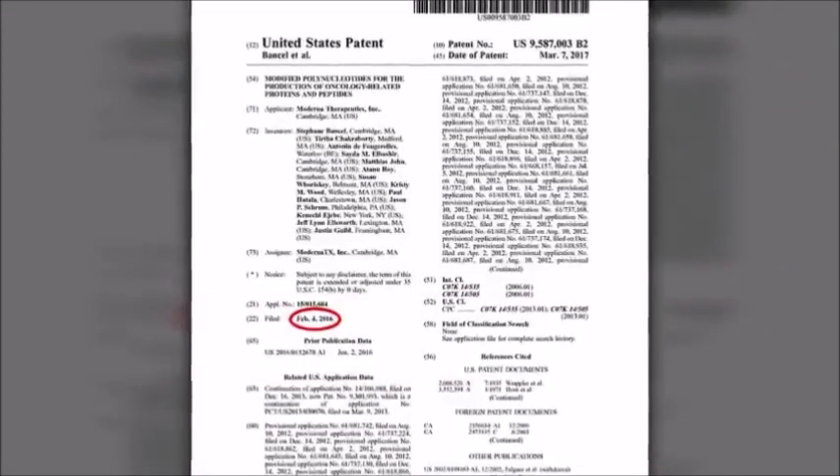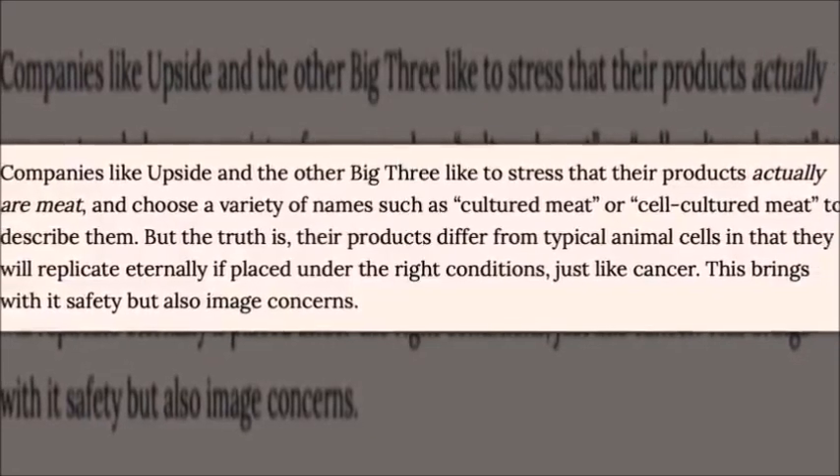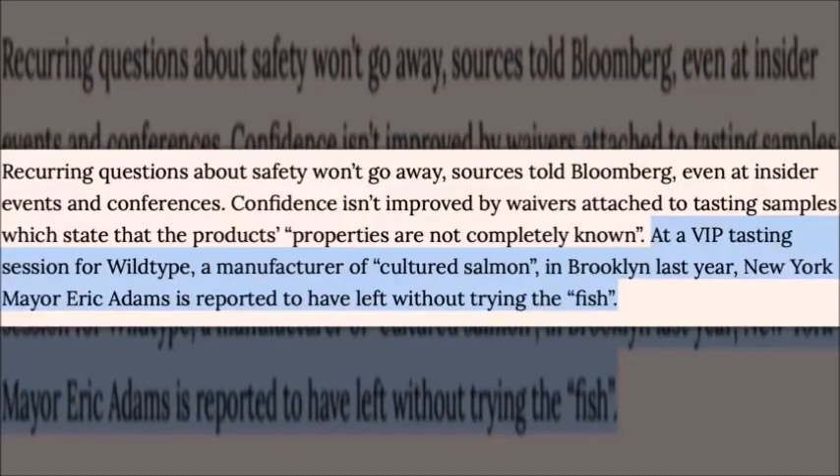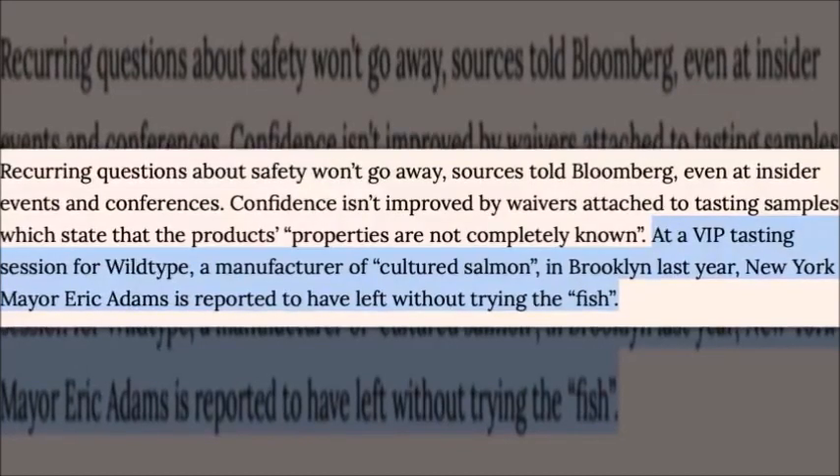As for Gates's fake meat, it is the immortalized cells that have exposed the elite's agenda. Immortalized cells in these products can multiply aggressively and indefinitely under the right conditions. New York City Mayor Eric Adams, a vegan, attended a VIP event sponsored by cultured salmon manufacturer Wild Type — but excused himself and left without taking a single bite of the fake fish. Aside from immortalized cells being potential carcinogens, ingredients meant to mimic the taste and texture of real meat can also cause serious health issues.